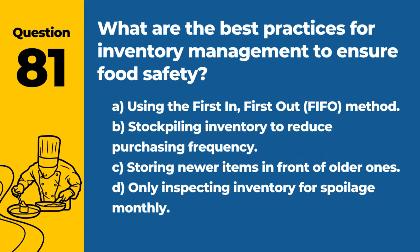Question 81. What are the best practices for inventory management to ensure food safety? A. Using the first-in, first-out (FIFO) method. B. Stockpiling inventory to reduce purchasing frequency. C. Storing newer items in front of older ones. D. Only inspecting inventory for spoilage monthly. Answer: A. Using the first-in, first-out (FIFO) method. FIFO ensures that older stock is used before newer stock, reducing the risk of using spoiled ingredients.